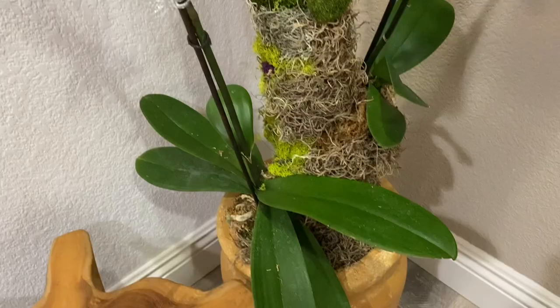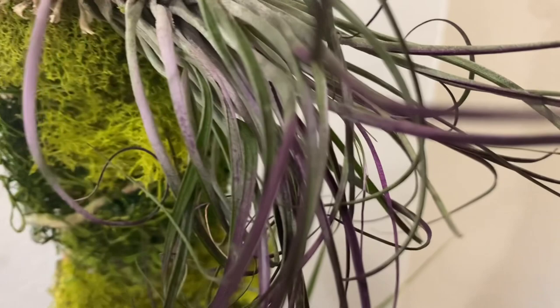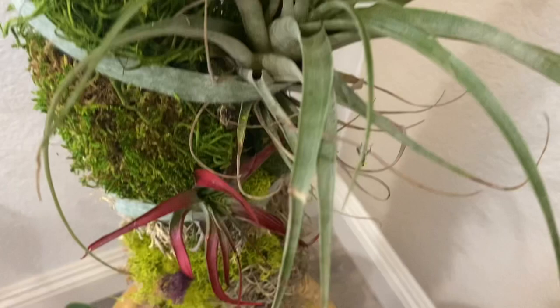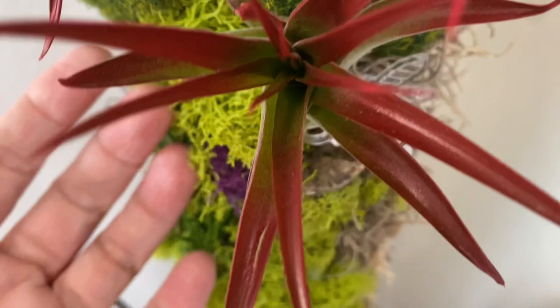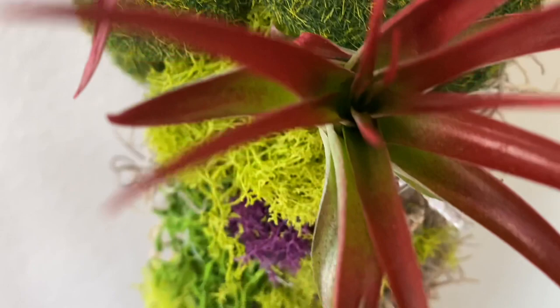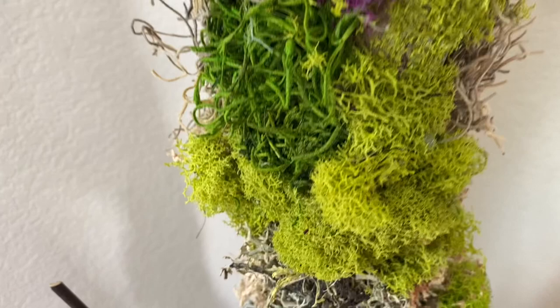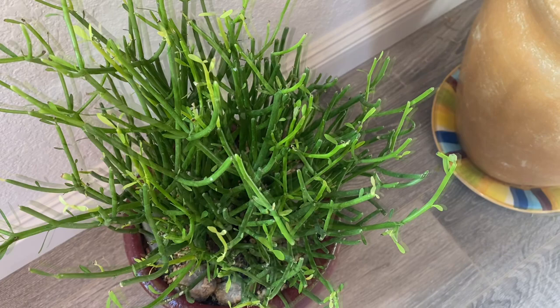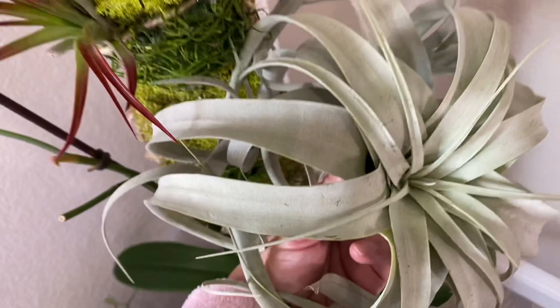I got these air plants — this is the Capitata Maroon, and I also have a Tillandsia Red Abdita which is a red color. I just placed them in this moss pole that I made — it's a decorative moss pole made out of preserved moss. The air here in Las Vegas is so dry, so I mist these air plants on a daily basis. Down below is my pencil cactus, and I also have here another air plant — the Tillandsia xerographica — which I just got from Etsy.